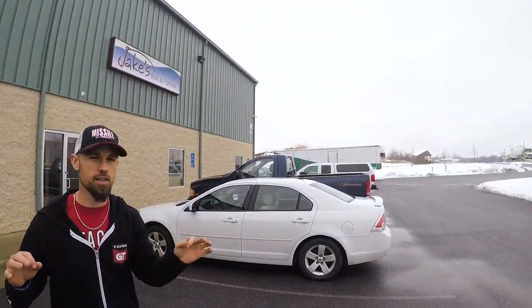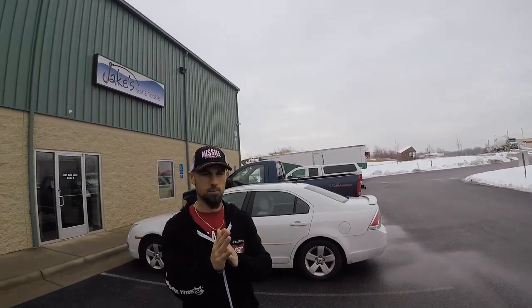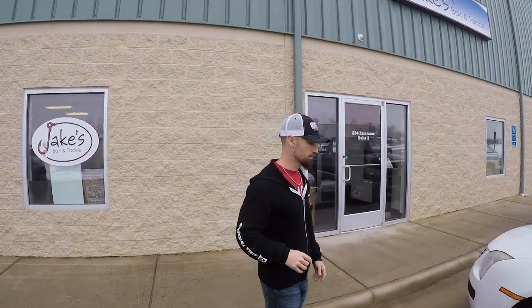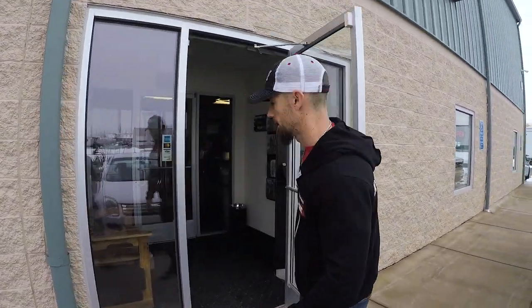Here we are at Jake's Bait and Tackle in Winchester, Virginia, right off I-81. It is just less than a mile off of 81, so if you're passing by Northern Virginia and you want to come look at some cool baits, let me show you what's inside. Less than a mile off the interstate — just pull in and see what's inside.